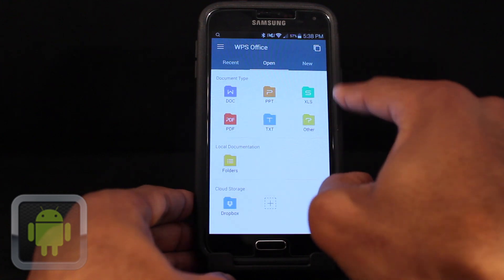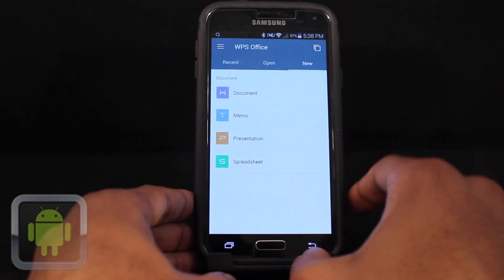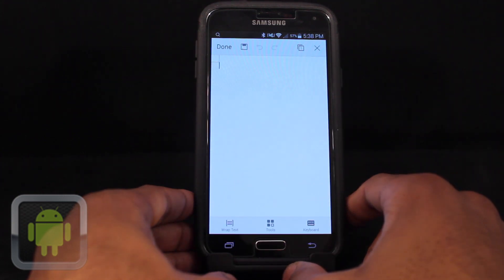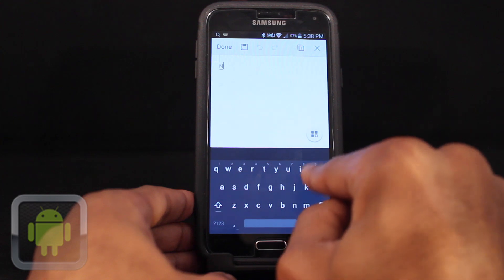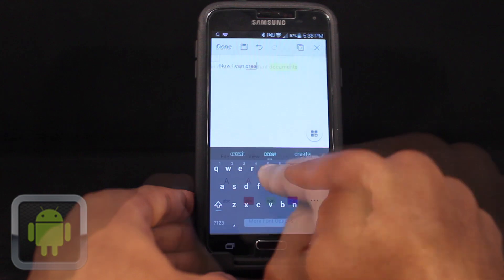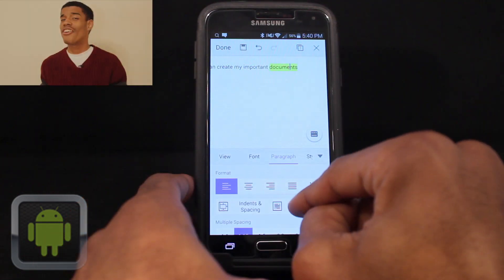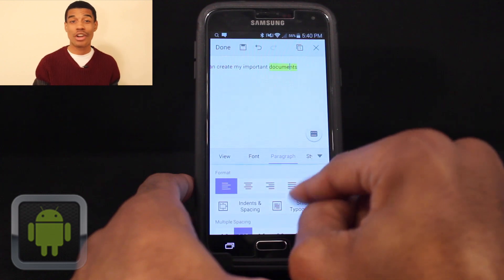After launch, users are greeted by a clean and organized home screen layout, where they can easily access recent files, open existing files, or create new ones. What's great about WPS Office Plus PDF is that its functionality is so powerful, with the ability to create all types of documents on the go. But unlike other apps, you don't feel like you're missing out on anything — edit your files just like you would on your computer.